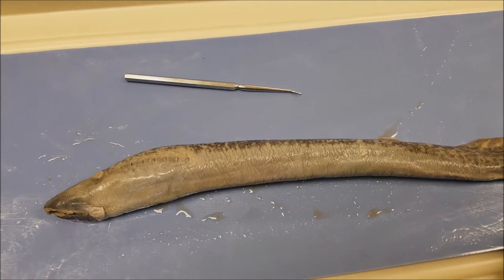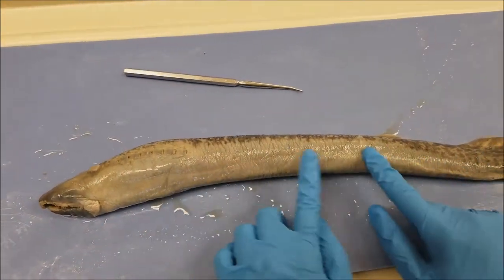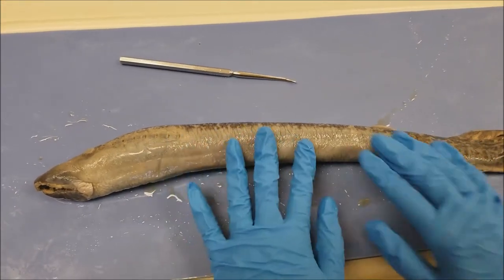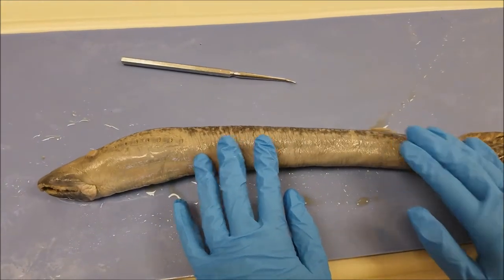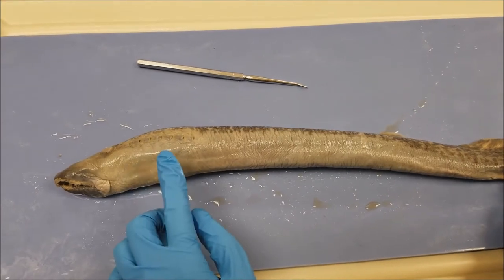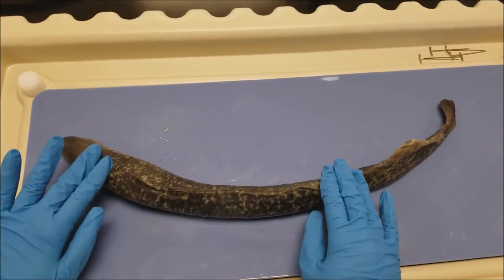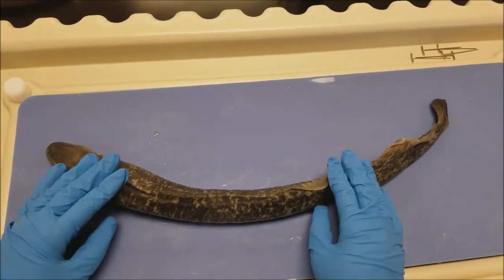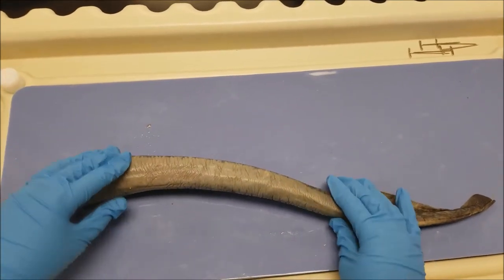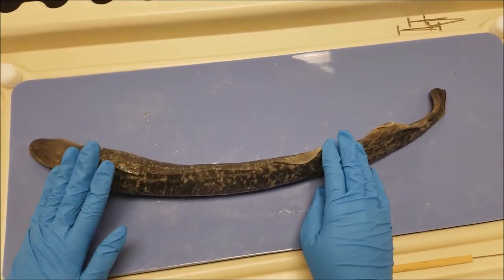If you actually touch the skin of the lamprey, it's smooth and scaleless. The integumentary system of the lamprey functions in mechanical injury, bacterial invasion, predation, and osmoregulation. If you look at the dorsal side, you'll notice that it's darker than its ventral side, which is lighter. This factor helps the lamprey in protection, and this type of camouflage is called countershading.